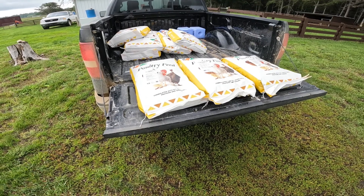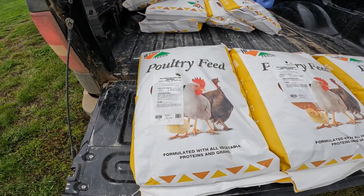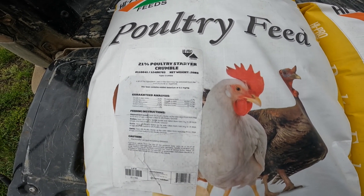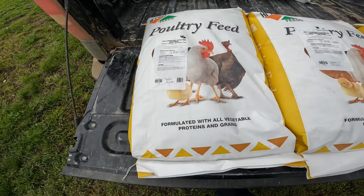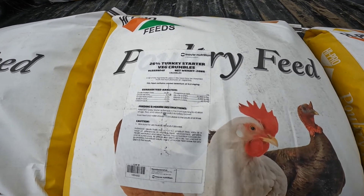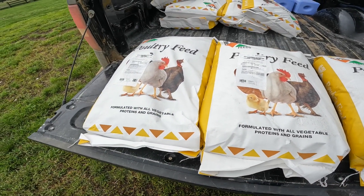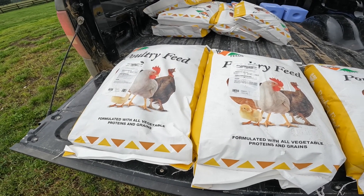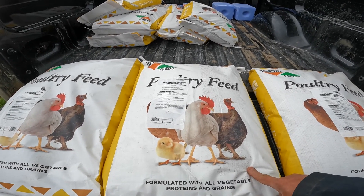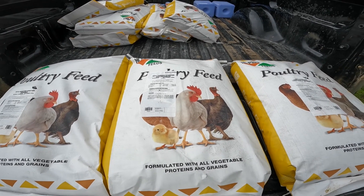So what we do is we start the chicks on a poultry starter which is 21 percent protein. I'll give them one bag of that and then move on to a 26 percent turkey starter, because after they finish that first bag they're just starting to grow and they might have problems with their legs. So that's why we jump up to 26 percent protein to just strengthen their bones. They just perform better that way.